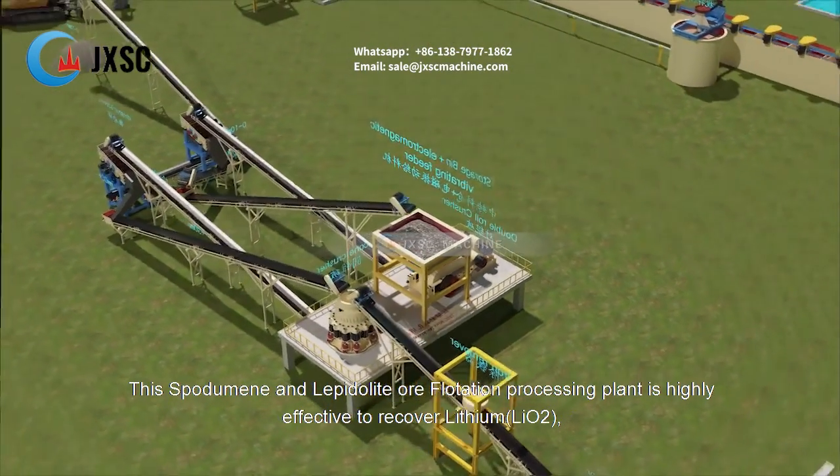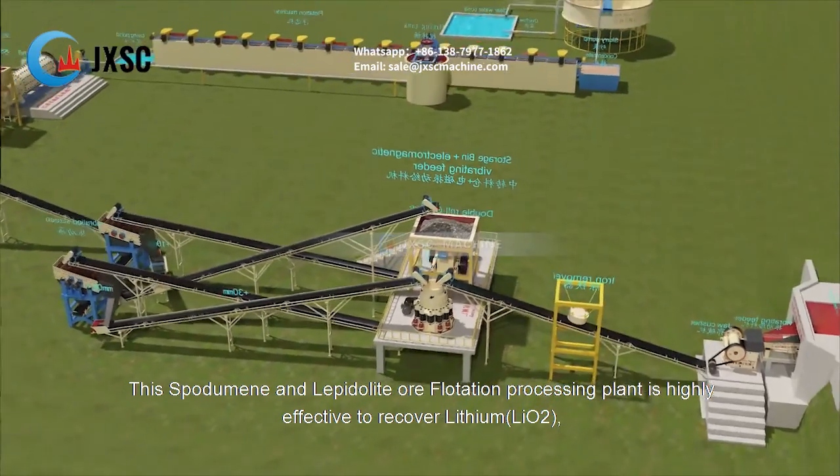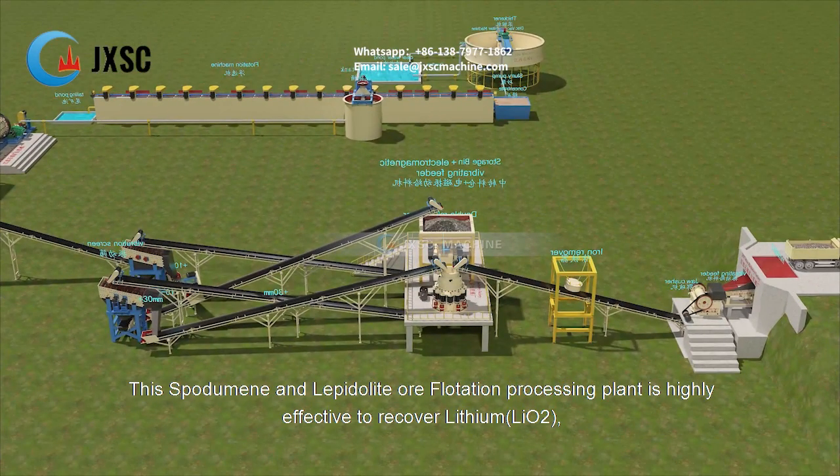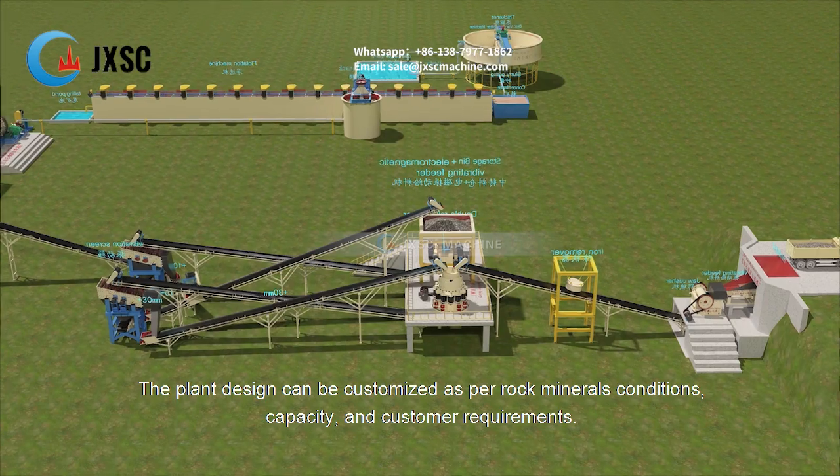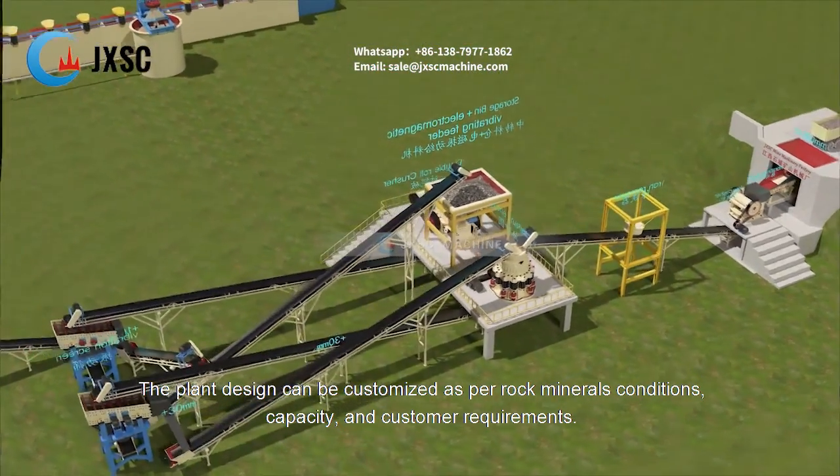This spodumene and lepidolite ore flotation processing plant is highly effective for recovering lithium. The plant design can be customized as per rock mineral conditions, capacity, and customer requirements.